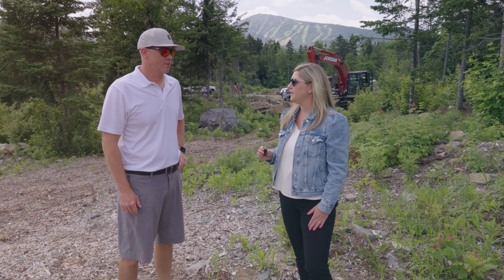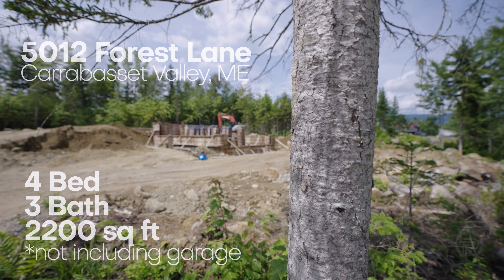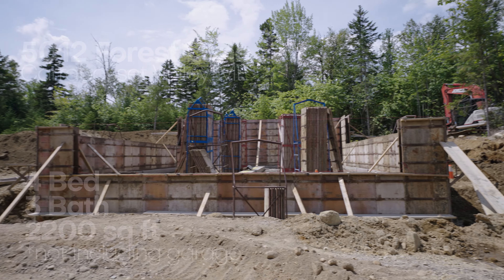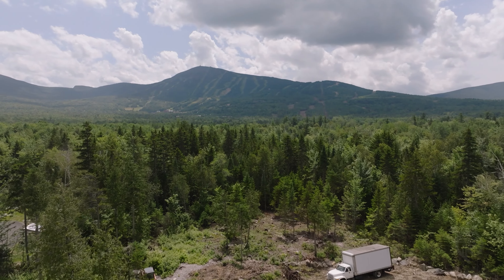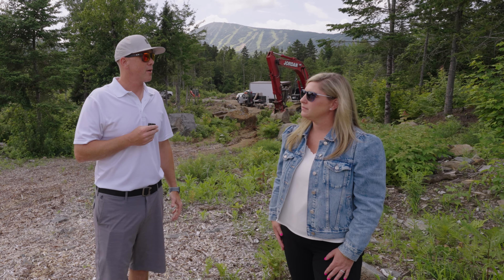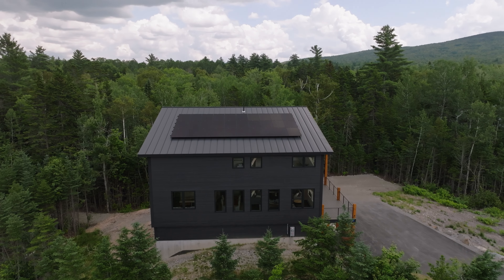This house over here is going to be a four bedroom, three bath house. It'll have great views of the mountain and a very modern look with a shed roof. The exterior will be very similar to the houses you can see here — a combination of accent walls with black siding as well as a black metal roof on top.